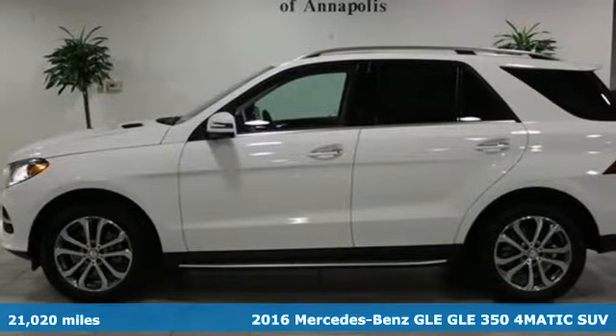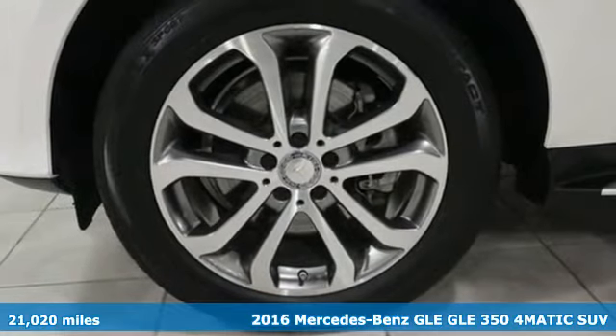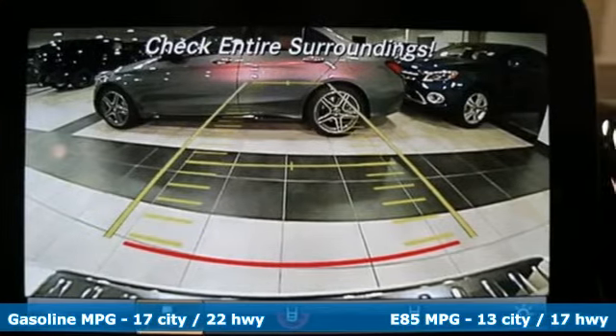Here's a 2016 Mercedes-Benz GLE. This GLE is reassuring when the weather turns and rewarding when the road turns. It comes nicely equipped with features you'll love.